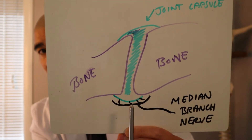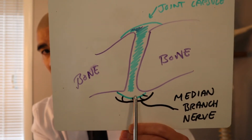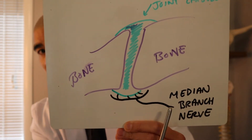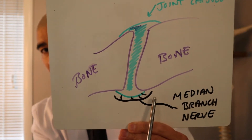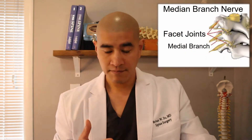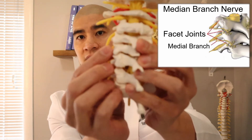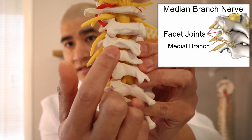The facet joint itself can have pain because the capsule can get torn. The reason you have pain is because of something called the medial branch nerve, which supplies sensation to the capsule. The medial branch is not one of the main big spinal nerves — it's a branch off of a big nerve that feeds the facet joint, and it's a sensory nerve to the facet joint.